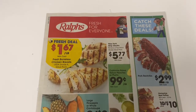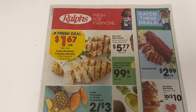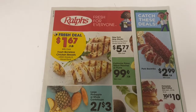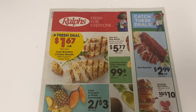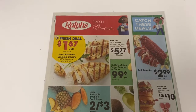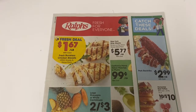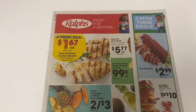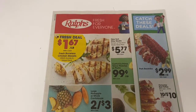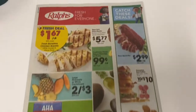Hi everybody, thank you for watching. Here is another Ralph's weekly matchup video. Ralph's is an affiliate of Kroger here in Southern California. We will go through the ad and look at all the deals. I will show you some coupons and deals in the ad that you could potentially do. I will also show you some Ibotta rebates, some coupons, and some Kroger cashback. I did go to Ralph's earlier, so I will have a video posted shortly on some of the deals I did.